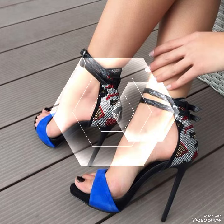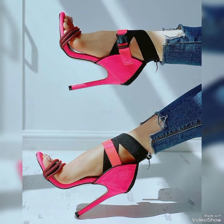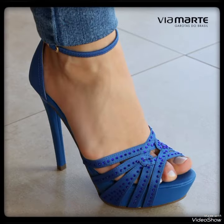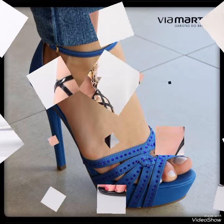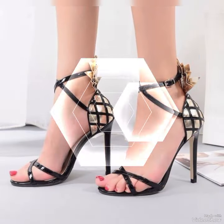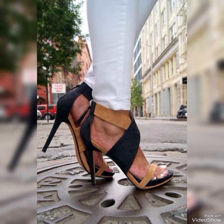a touch of elegance to your everyday attire, our high heel sandals are sure to make a statement. Step out in style and comfort with our high heel sandals. Dear viewers, all these designs are very beautiful and stylish.